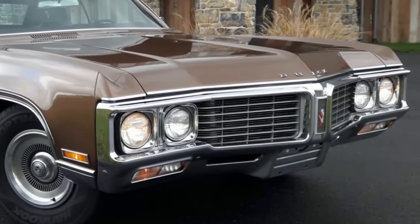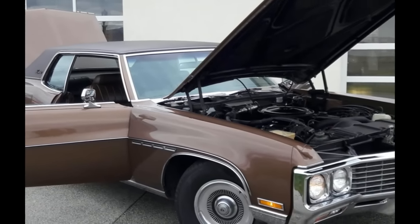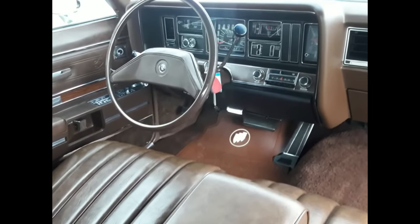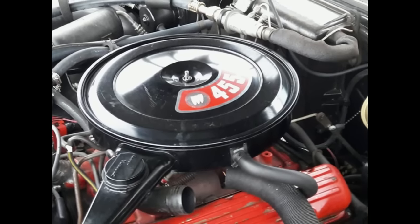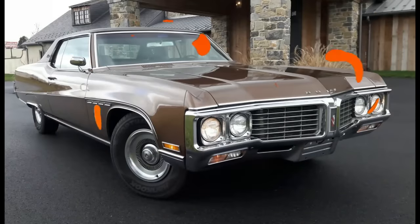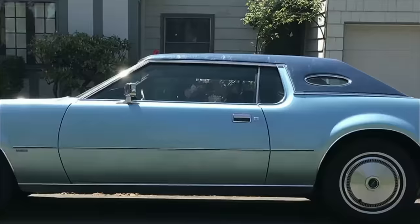Next up is the 1970 Buick Electra 225. It becomes evident how important size was in the land yacht era when manufacturers were willing to incorporate length into the model name. Between 1959 and 1969, the length of the Electra had fluctuated, but for 1970 it returned to that eponymous measurement. Also new for 1970 was a 455 V8 with an impressive 370 horsepower. It may have been vast, but the Electra 225 was certainly no slouch. The 1970 Buick Electra 225 was 225.8 inches long.